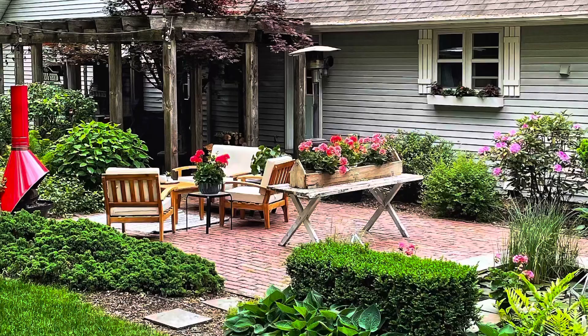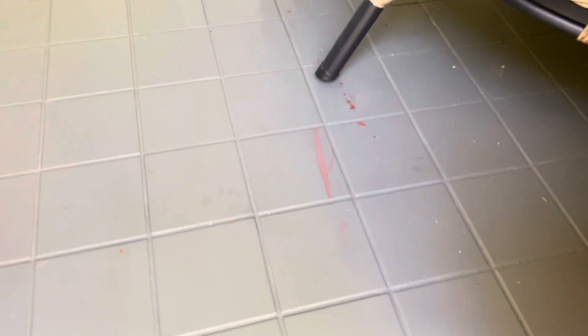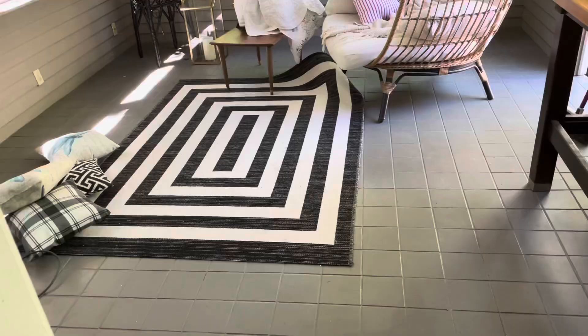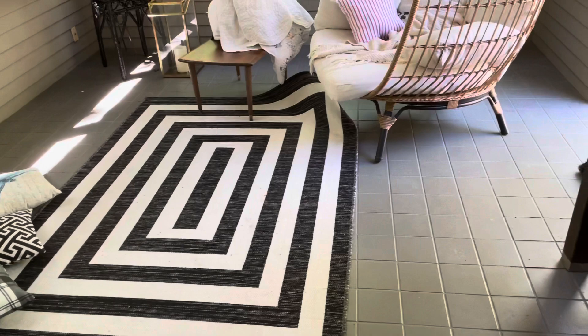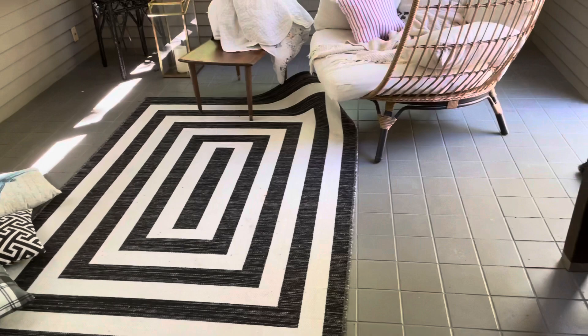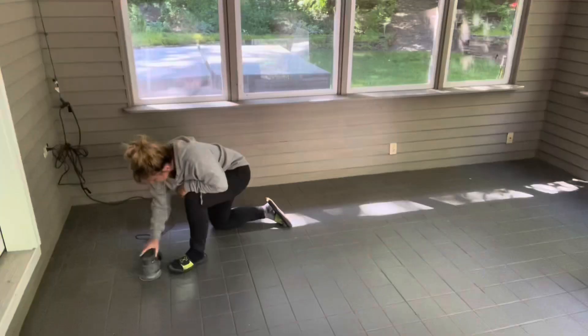Our screened-in porch has plexiglass that we keep in over the winter, and we kept it in a little longer this year because it was so cold out, but today Jason's going to take it out. My big project today is repainting this floor. It got all scuffed up from the last time I painted it with gray paint, so let's try again. This was tile, and I painted it with a latex paint for porches, but I never sealed it, and so it just has lots of scuff marks — you can see kind of the red underneath it where it's scuffed here and there. So I'm going to sand it down, per instructions from the Lowe's Paint Center. They were so helpful.